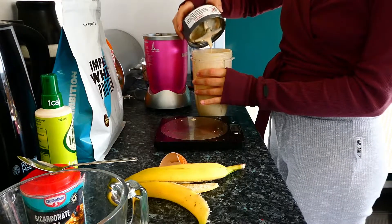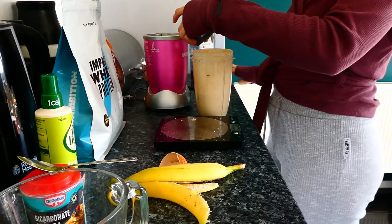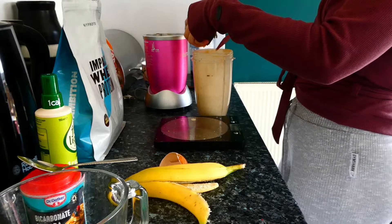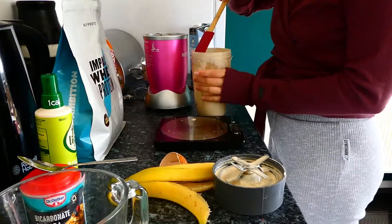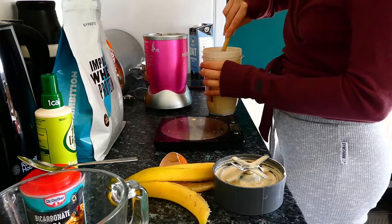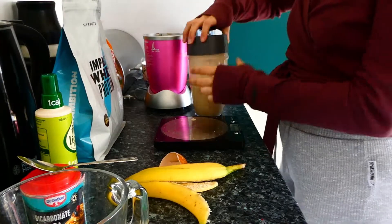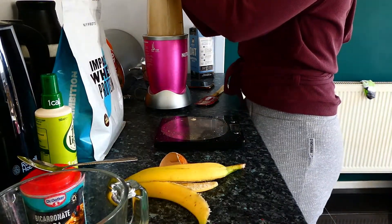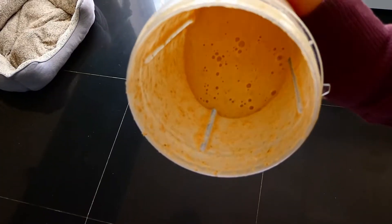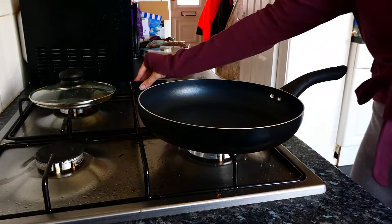On this particular morning the batter was a little bit runnier than I would like, so I added a few more scoops of oats. The amount of oats you add completely depends on the size of the egg and will vary from day to day, so just add oats until you get the desired consistency. This was the consistency I went with, and this is what tends to make the best pancakes.